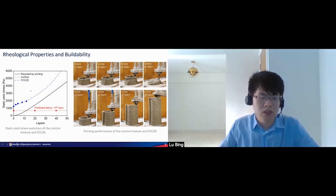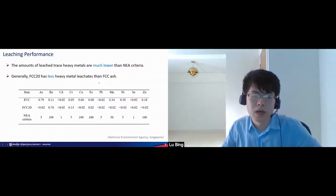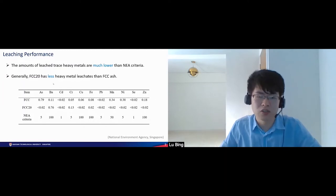However, for the developed material with FCC ash — where we replace 20% of cement by FCC ash — the static yield stress is quite high and always higher than the required value throughout the printing process. The evolution of the static yield stress is quite obvious, and the structure can be printed very successfully without any noticeable deformation. It also passed the leaching test, so our developed material has very few leaching trace heavy metals and less heavy metal leaching than the raw FCC ash.